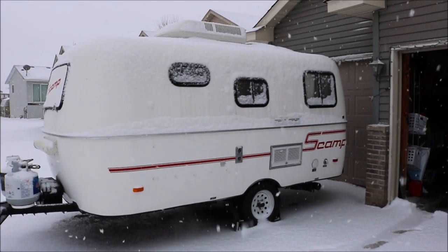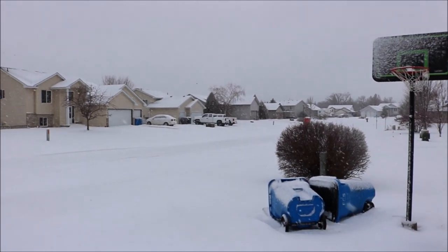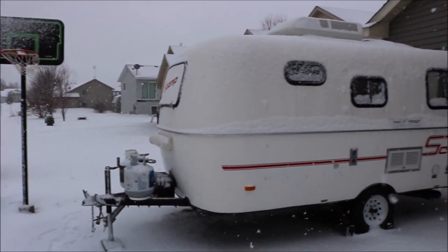There's Scampi all covered in snow. And it's obviously below freezing out here. So that is why we wait to de-winterize.